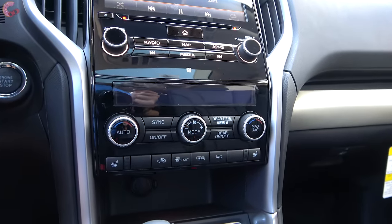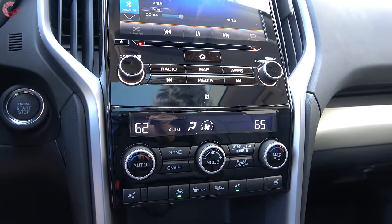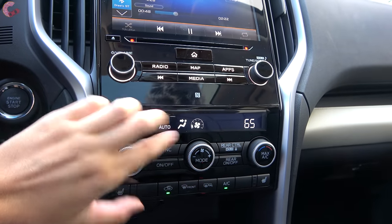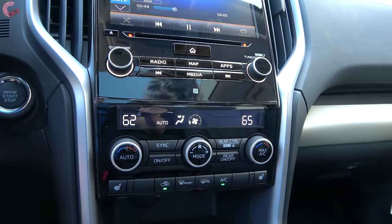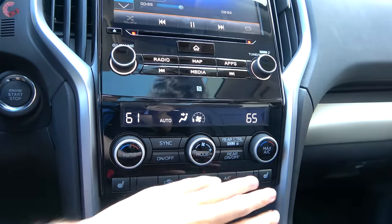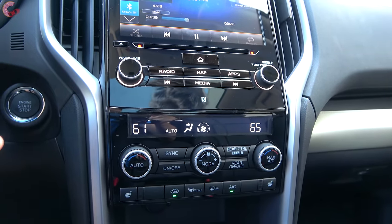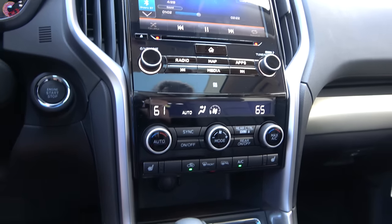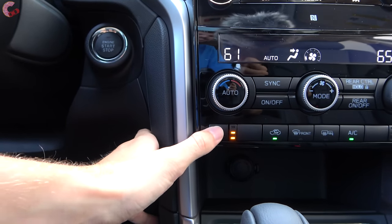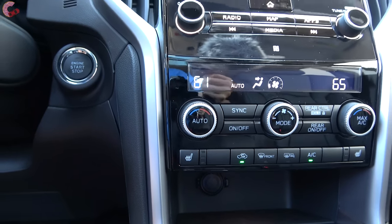Three-zone automatic climate controls are standard across every trim, with two large temperature knobs, a fan speed knob in the middle, and all other buttons represented physically so you don't have to dig through the display. Three-stage heated seats are standard on all but the base model, and you'll need the top Touring trim to get seat ventilation.